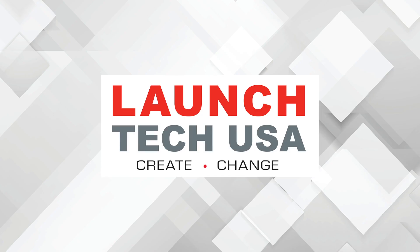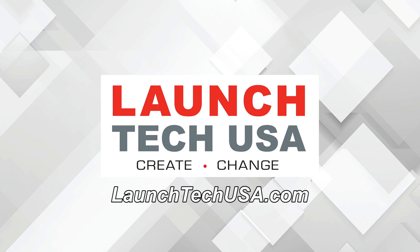This video is sponsored by LaunchTechUSA, solutions with the power to perform fast and accurate OEM level diagnostics and repair. Visit LaunchTechUSA.com to learn more.